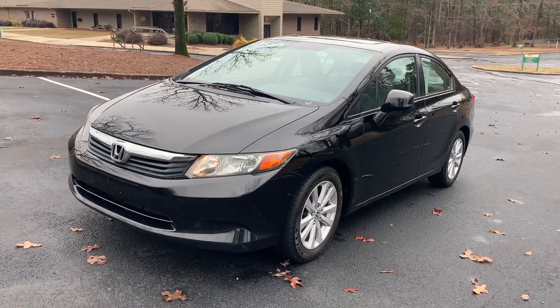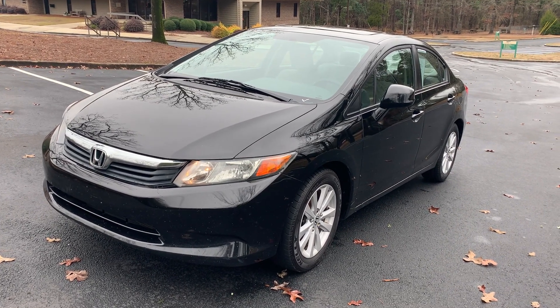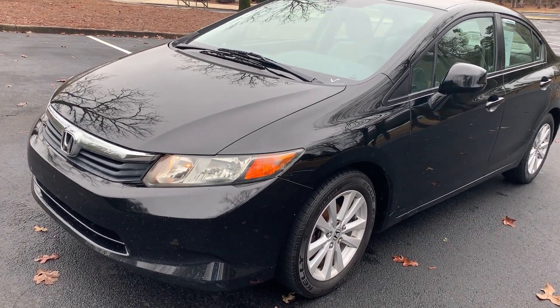Hello, this is Decker Automart. I wanted to show you this 2012 Honda Civic EX that we just got in. It has a 1.8 liter four-cylinder engine, last owned in South Carolina. Books out for over $9,000.